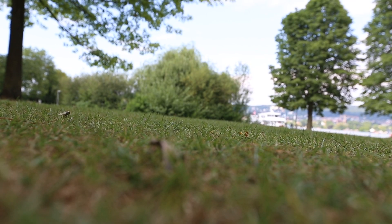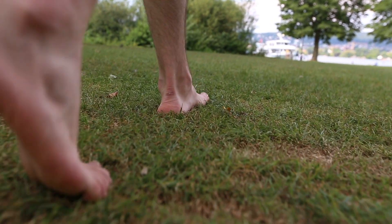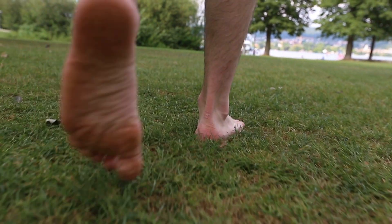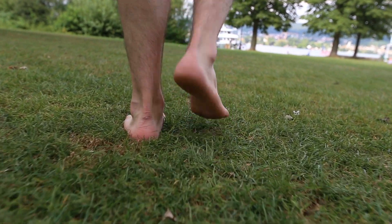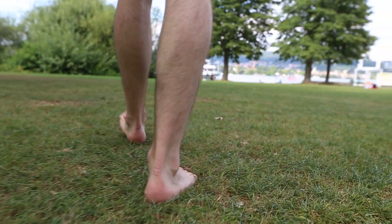Imagine you have lost a leg. There are many psychological, physical and economical consequences. We are lucky here in Switzerland. We have one of the best medical care systems. But not everyone can profit from such a wonderful system.